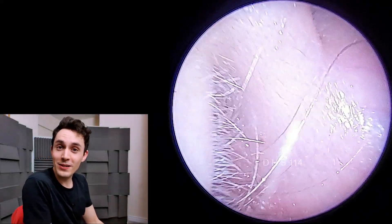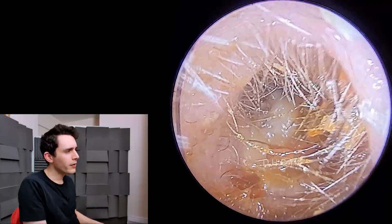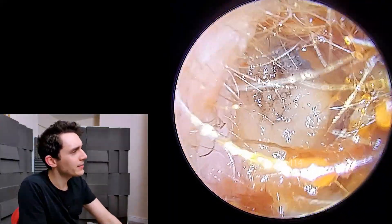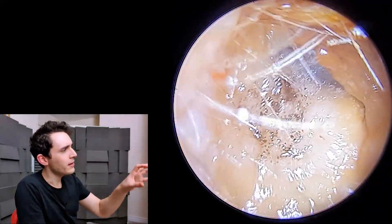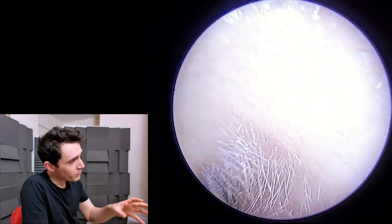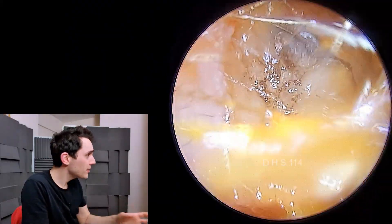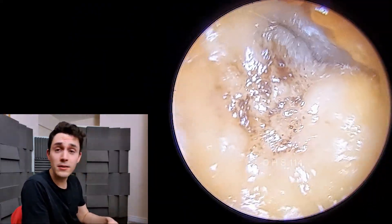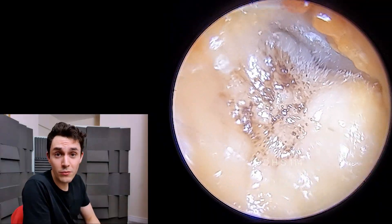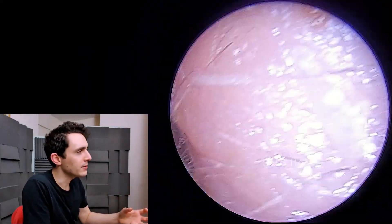Hey everyone, it's Connor here from Durham Hearing Specialists. I hope you're doing well and welcome to part one of this very interesting case. So what we have here is a fungal infection — another one, unbelievably — which is strange because we didn't have any for months, and suddenly bang, bang, bang, all in the space of a few weeks we have these very interesting and weird and complex cases coming through to the clinic.